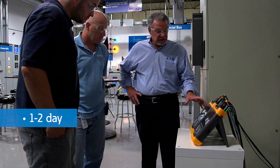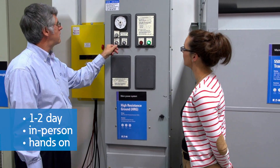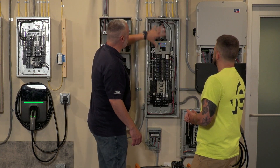So what is the Eaton EXL Series? It's a one-to-two-day, in-person, hands-on training program that takes place at one of the Eaton Experience Centers, manufacturing plants, or enterprise data centers. Learning is enhanced with hands-on activities and demonstrations on actual full-scale working systems in a safe and comfortable environment.